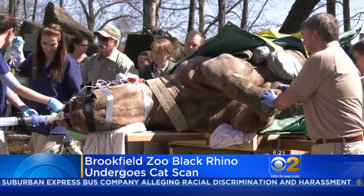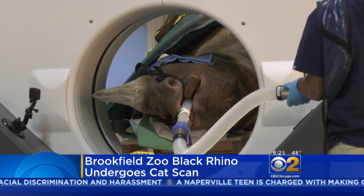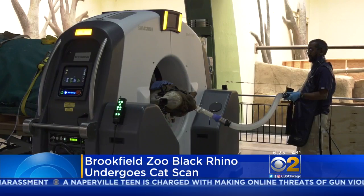It's believed she's the first of her species to undergo such testing. The scans revealed tissue above her molars was causing an obstruction. Now vets can take steps to get her breathing right.